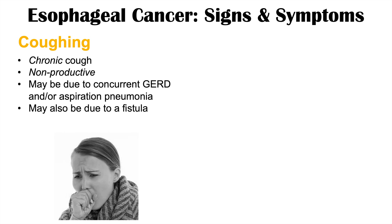This coughing may also be due to a fistula forming. A fistula can form between the esophagus and the trachea — an esophagotracheal fistula. A fistula is a connection or tunnel between two epithelialized surfaces, and it can form when there is chronic inflammation in an area. The chronic inflammation from cancer growth in the esophagus can cause this fistula, allowing food particles to move from the esophagus into the trachea, causing the patient to cough.